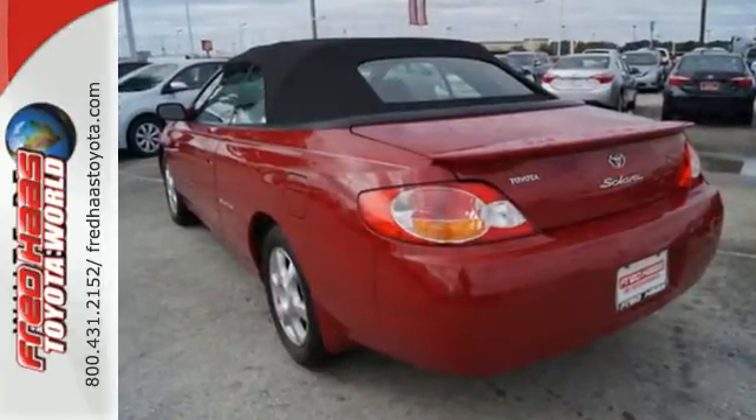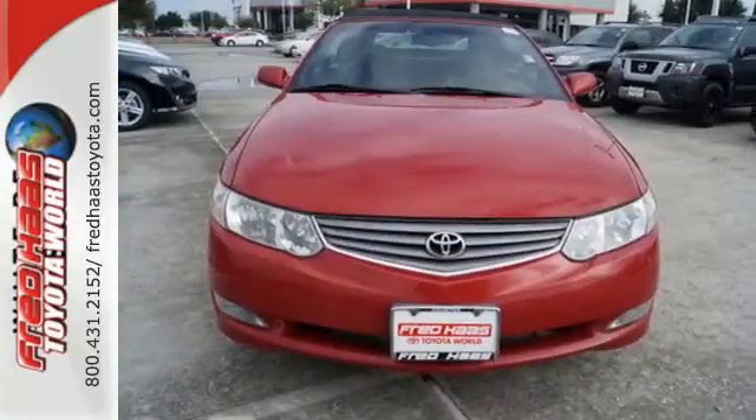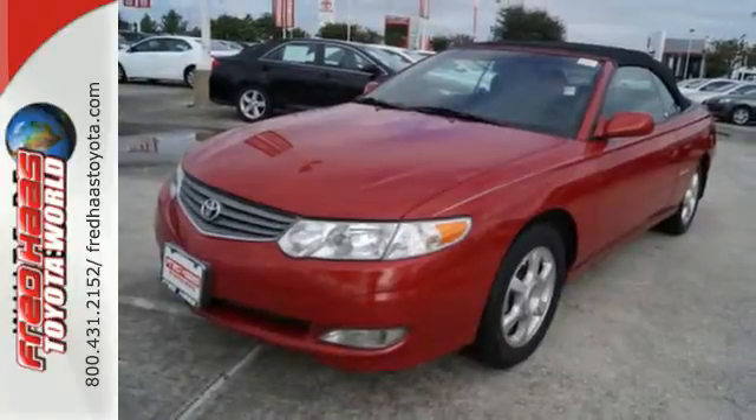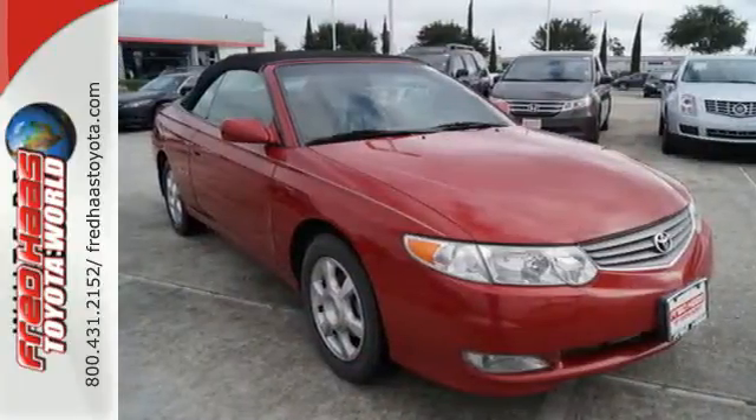To that, add the precision of fully independent suspension, gas shock absorbers, and rack and pinion steering. From its spacious passenger cabin to its numerous power and convenience features, this Camry Solara was engineered to exceed expectations.